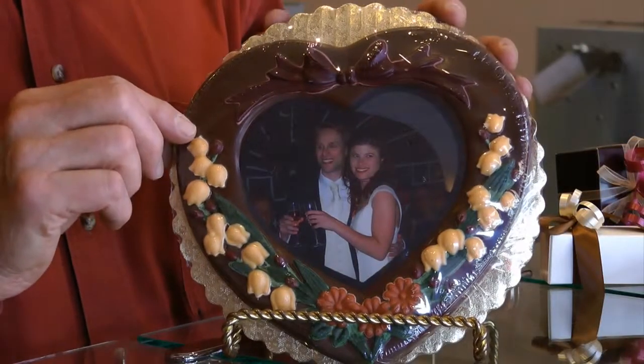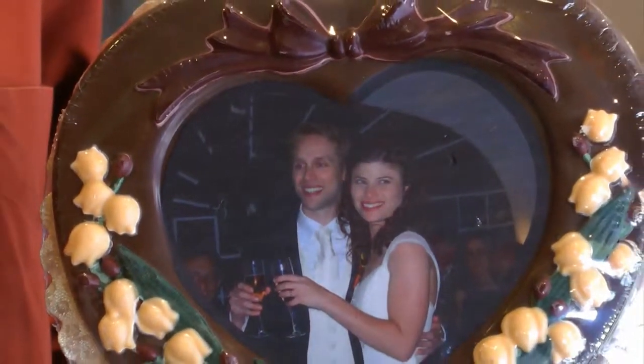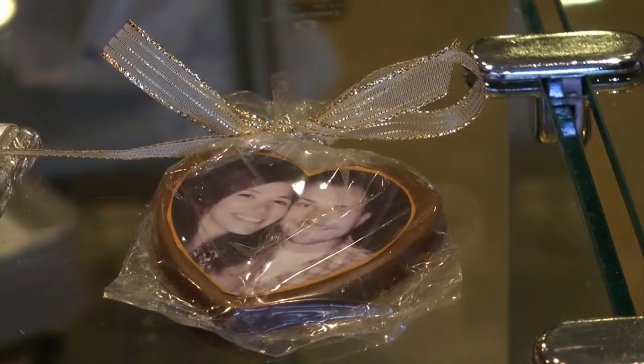So let me give you some examples. One right beside me here is a technique of using edible paper and using a photograph to put an image on chocolate. So this entire heart shape, including color, is all chocolate. And in the middle is a photograph on edible paper of the bride and the groom.